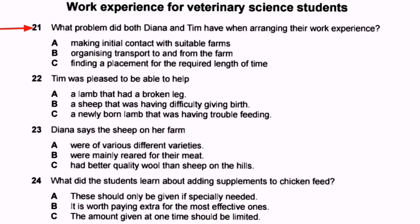Question 21: What problem did Diana and Tim have when arranging their work experience? 'Problem' is a key word — it is singular, meaning they faced a single shared problem. Option A: making initial contact with suitable farms. Option B: organizing transport to and from the farm. Option C: finding a placement for the required length of time — by placement we mean a place to stay. We should be ready to hear something about all three options in the audio.